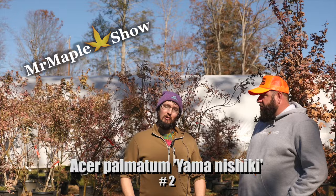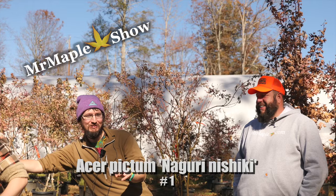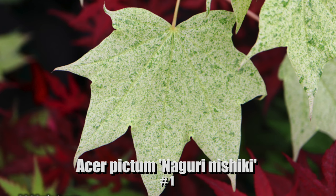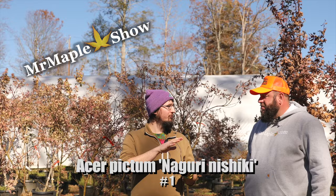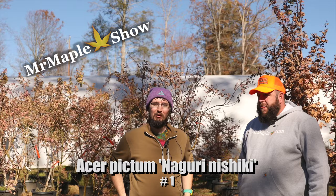Number one — I might be stealing Grayson's number one, but it's hard to beat. Just like I'm the number one brother in this family: Niguri Nishki. I've done three of these today and everybody picked Niguri Nishki. I like to pair it with Kumoy Nishki — the two trees side by side. One has a lighter dusting with dark green on top, the other is dark green with a lighter dusting. Side by side through the seasons, they're just two special trees — Acer pictum Niguri Nishki.